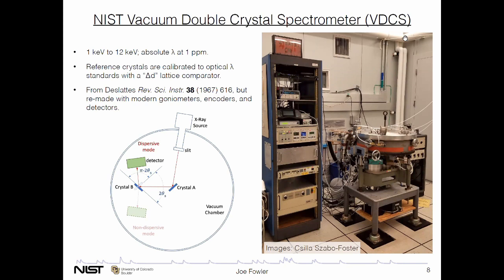A key point about double crystal spectrometers is that when there are two crystals doing the diffraction, you can satisfy the Bragg condition for constructive interference in two different orientations. The source and the first crystal are kept in the same place for both kinds of measurements. In the non-dispersive mode, all energies interfere at the same place — this is a way of finding the zero angle and learning about the energy resolving functions of the instrument. But then you turn around the second crystal, and now the different wavelengths are dispersed to different angles — this is a spectrograph orientation. By using this sort of system, you've turned an absolute wavelength measurement into an angle difference measurement.